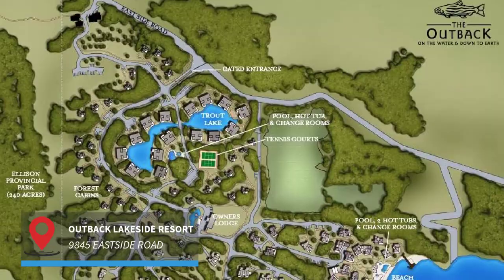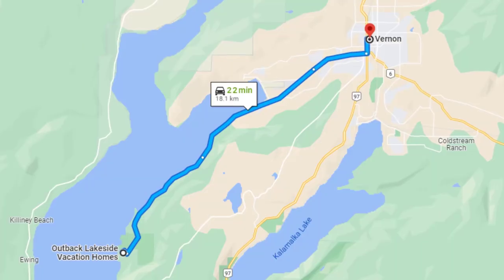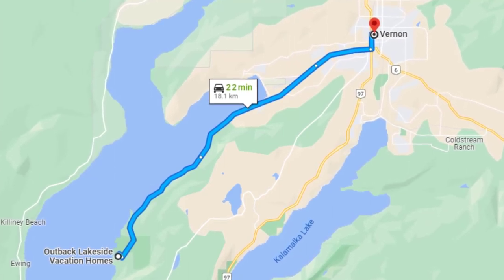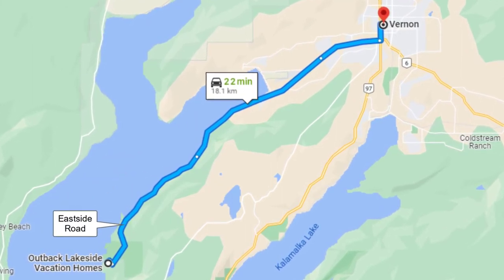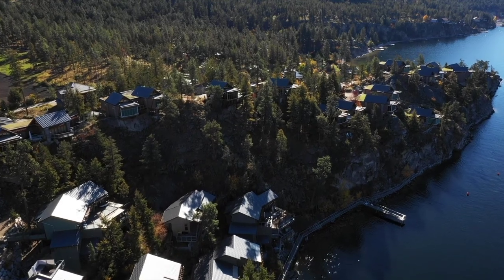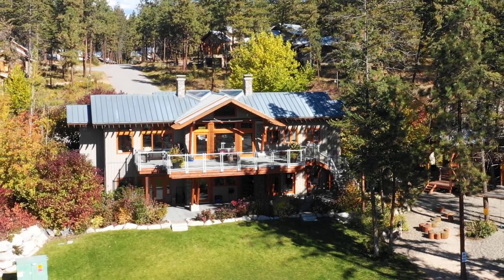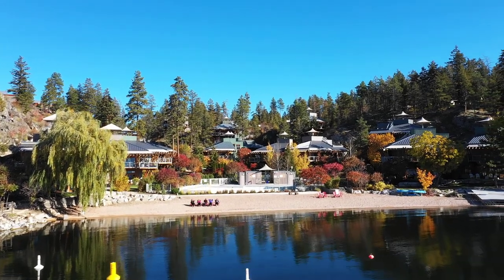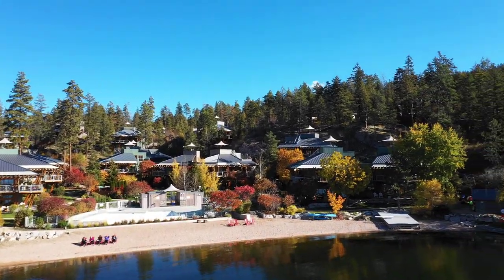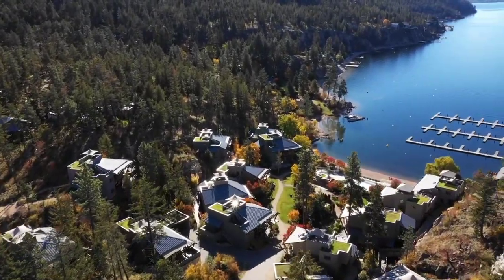First and foremost we have to talk about the Outback. The Outback is right next to Ellison Provincial Park and encompasses 60 acres of woodlands on the shores of Okanagan Lake. It's on the outskirts of Vernon, so you're around 20 minutes from the city centre, almost at the very end of East Side Road. The cool part about the Outback is it's zoned R6, which allows for nightly rentals, and has an on-site management company that is currently rocking it in the vacation rental game. They take a percentage, however they look after absolutely everything — it's total worry-free, hassle-free rental. All you have to do is worry about cashing the cheque.